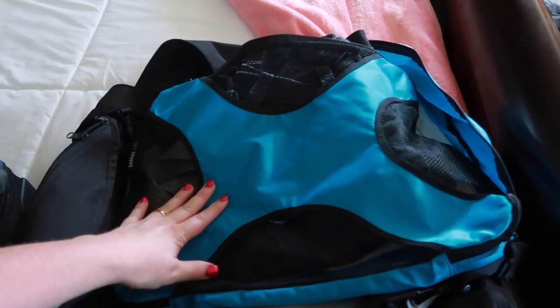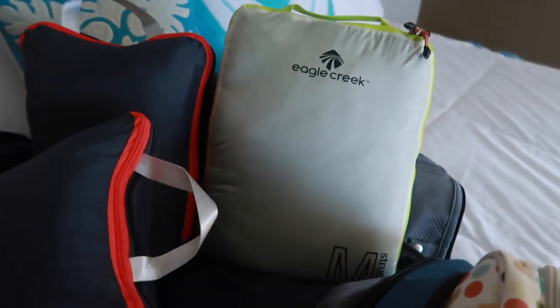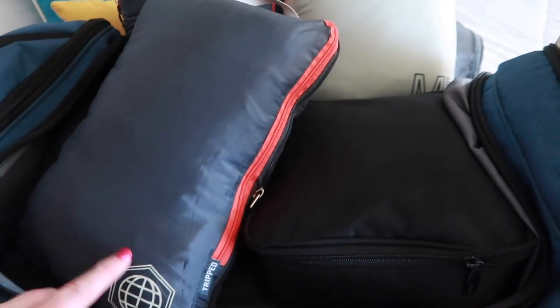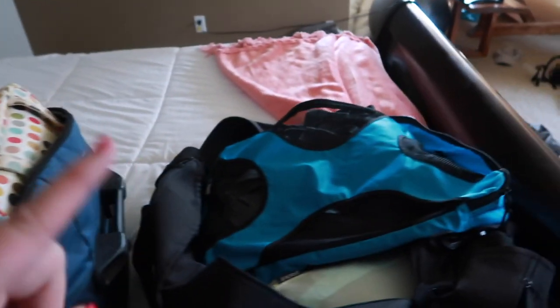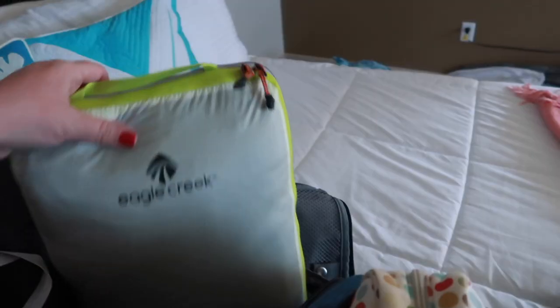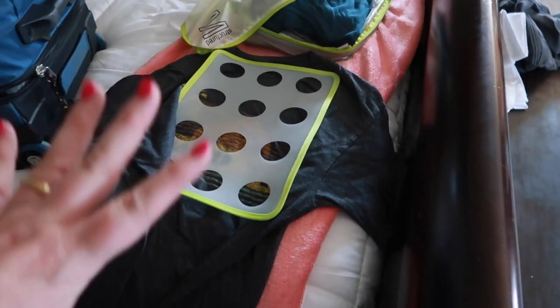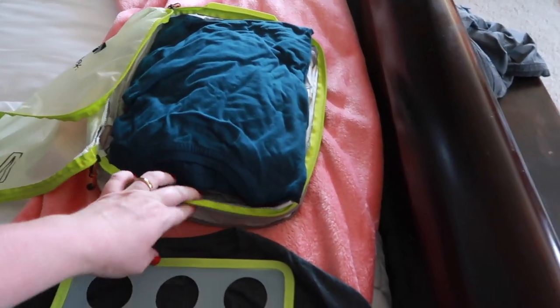I wanted to get a different kind of packing cube. I picked these ones up at REI and then I got these ones from Amazon — they came in late last night. Let me show you the difference between these two versus the original kind. This one just zips up after you fill it, and these guys have two zippers. Let me show you how this works.